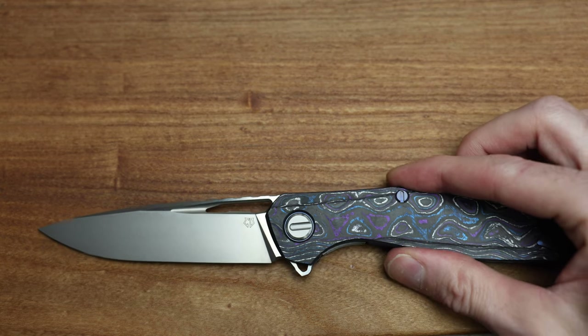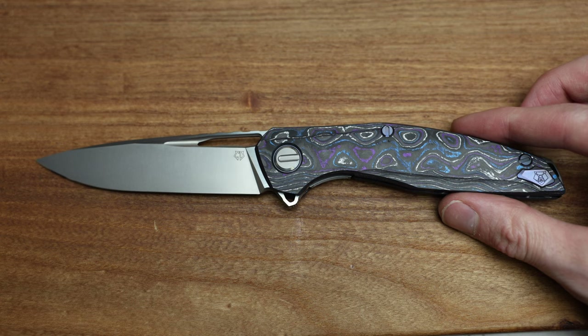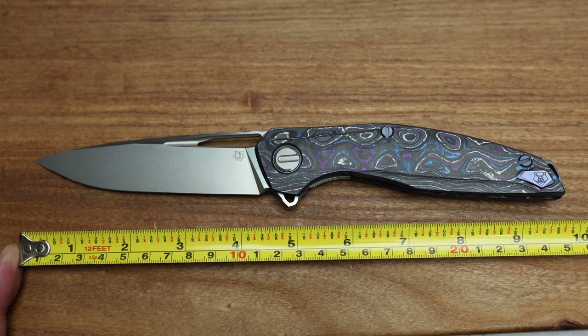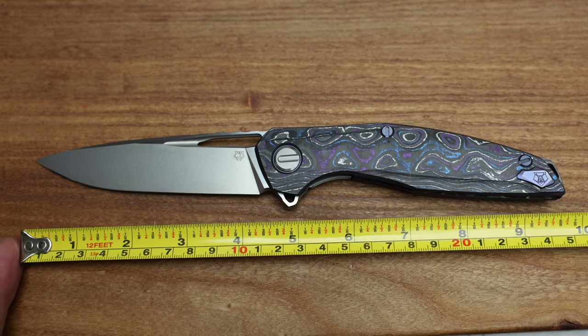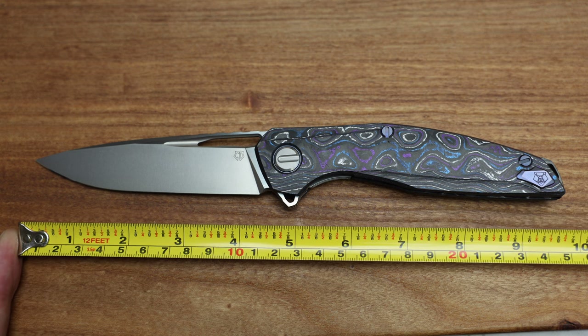Do I need to zoom out? This is a big big knife to fit on the screen. There is your Shirogoroff 111 — 111 being the 111mm blade length — and it is, as far as I'm concerned, the largest knife in the Shirogoroff lineup. Let's grab a tape measure and get some measurements just in case this is your first time looking at this absolute pocket sword. We're coming in at sub 10 inches — the claimed length is somewhere around nine and three-quarters, and that looks about right. Blade is about four and three-eighths.